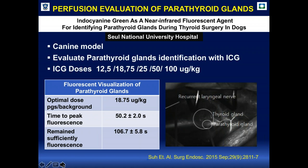One of the most important papers on parathyroid perfusion identification was published by the group of Sue at Seoul National University Hospital, in Surgical Endoscopy in 2015, using indocyanine green in a canine model. They evaluated different doses from 12.5 micrograms/kg to 100 micrograms/kg, assessed the optimal dose, the time-to-peak of fluorescence, and duration of sufficient fluorescence. The time-to-peak is approximately 50 seconds, similar to humans, and depends on the patient's heart rate.